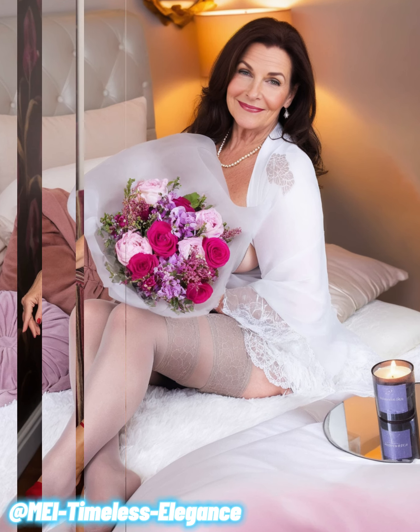First, let's talk about the magic of pairing dark and light tones. In the photos, you'll notice how beautifully deep, rich colors like black and navy are matched with lighter shades like soft pinks, creams, or whites.